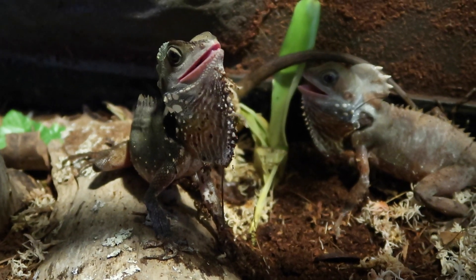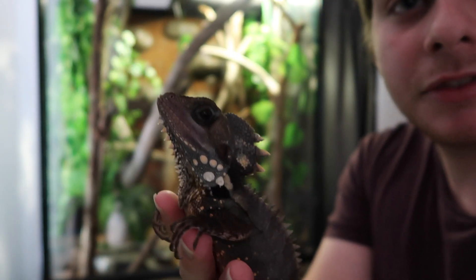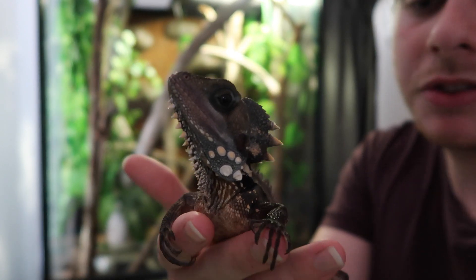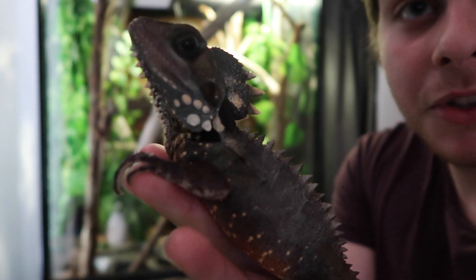I've got their old setup down below here ready for babies if they have them. It'll be an interesting experience to get some little baby dinosaurs.